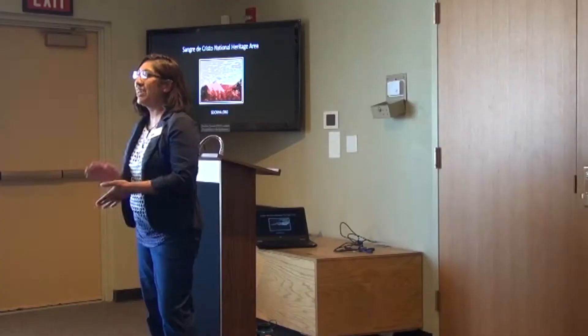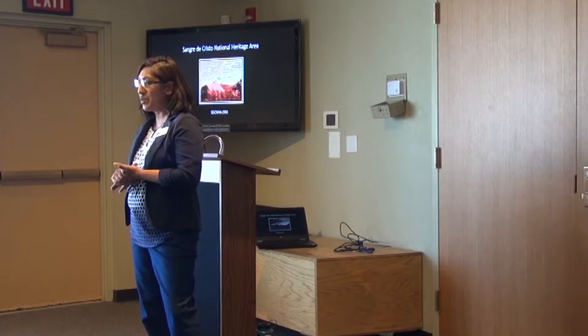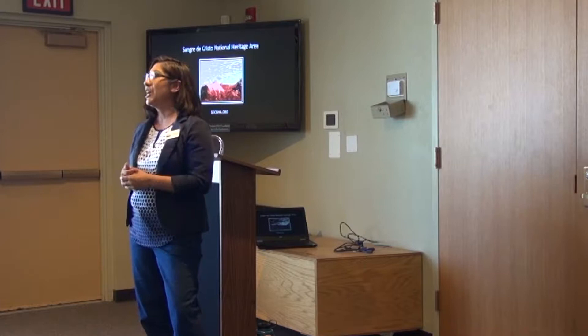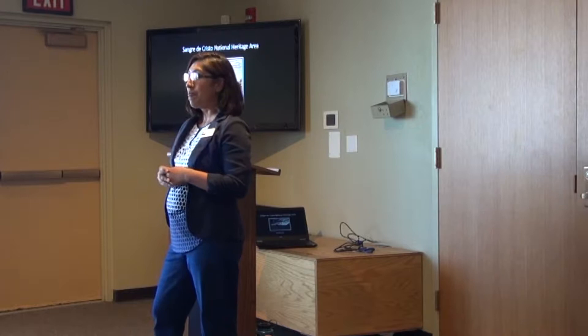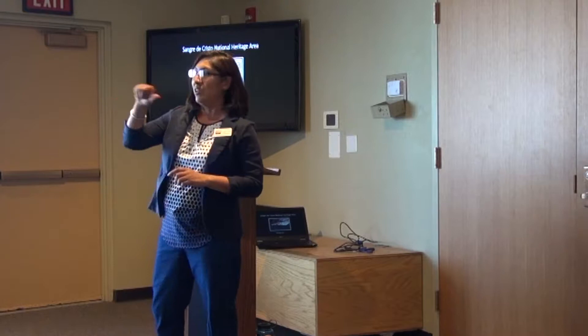My name is Tori, and I run this amazing organization. We have a 13-member board of directors who are very active in our community, which encompasses 300,000 square miles and covers three counties here in the Southwest Valley. Half of the valley is part of our heritage area — Alamosa County, Conejos County, and Costilla County. One of the brochures is for Los Caminos Antiguos, which is one of the scenic byways that runs through our heritage area and along Great Sand Dunes National Park.